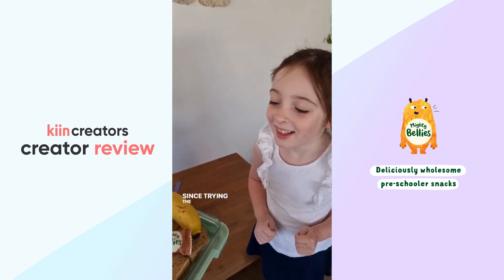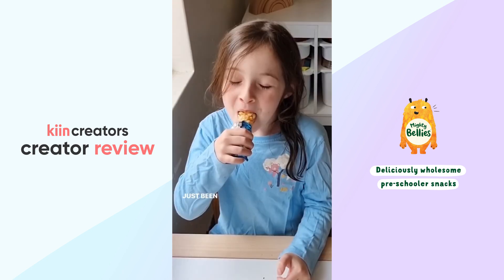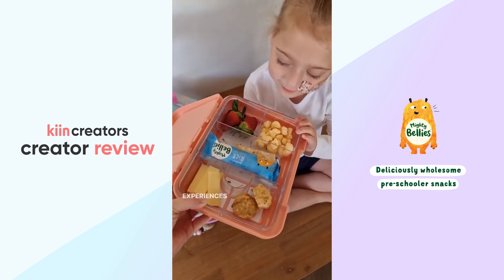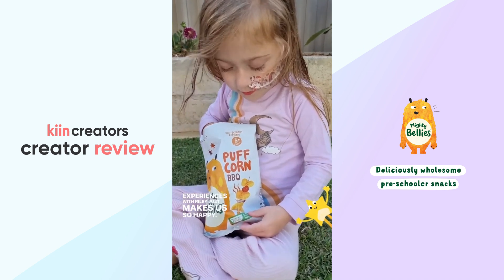Since trying their new Mighty Bellies range, the girls have just been so excited to try new foods, which after our experiences with Riley just makes us so happy.